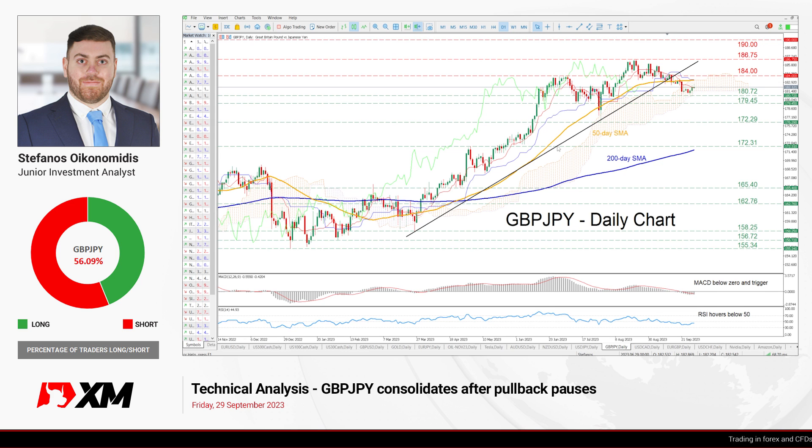Hello everyone and welcome back to another technical analysis video here at XM.com. Today we'll examine the British pound against the Japanese yen on the daily chart — so zooming in.